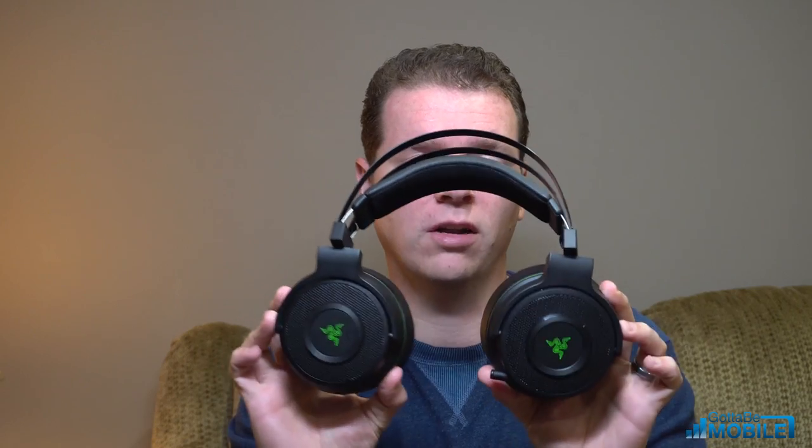These headphones are kind of large, but I don't care because I'm not going to take them with me — there are no other connection options anyway. These are designed to stay in my game room, and if I'm going to take them somewhere I'm probably already hauling a PC or an Xbox One, so that's not going to bother me.